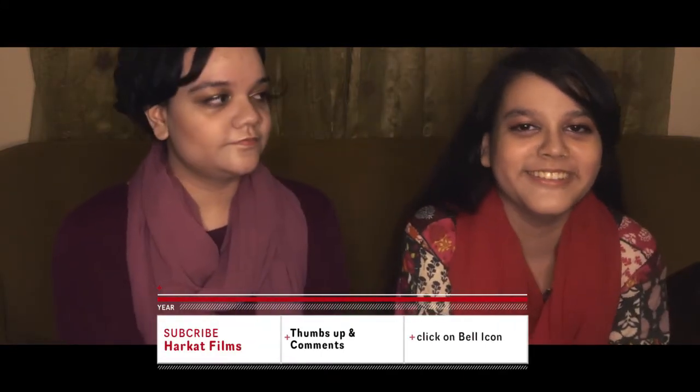Assalamu alaikum, I'm Amna and I'm Rufra. We're back with another video today. We're going to react to a video which was shot from a satellite — a NASA video shot through a satellite to show how our Earth looks in the nighttime.